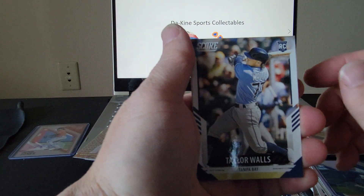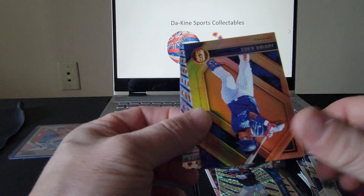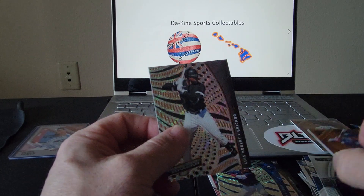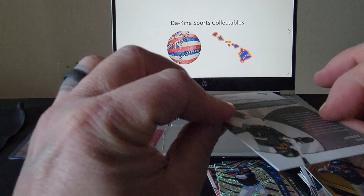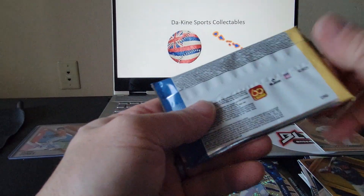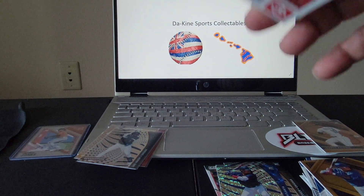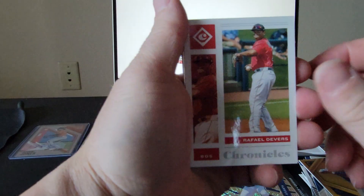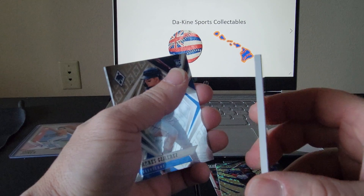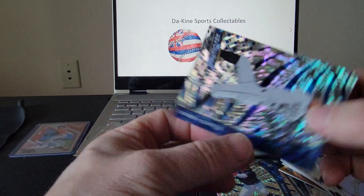Last pack — we got Taylor Walls, Kyle Lewis — very nice, Nick Gordon from Titan, a Javi Baez from Gold Standard (I like these Gold Standard cards, they're pretty thick too), and a very nice Luis Robert from Revolution. Next thick pack: Rafael Devers, Ramon Laureano — this thing is massively thick — Andres Gimenez, Tristan McKenzie, and Ichiro Revolution to round out that pack.